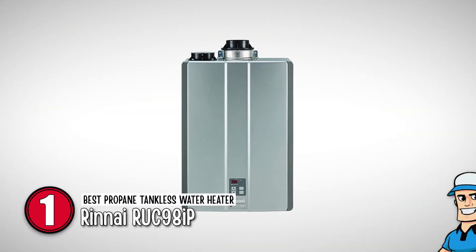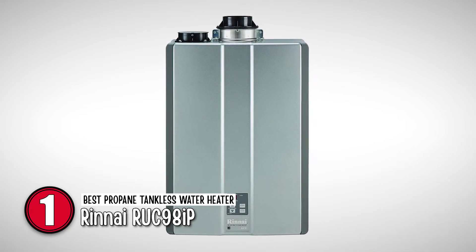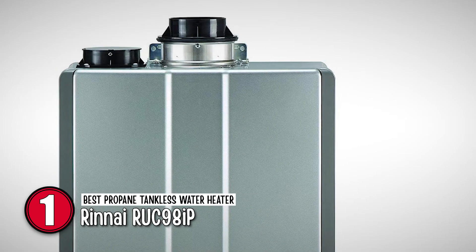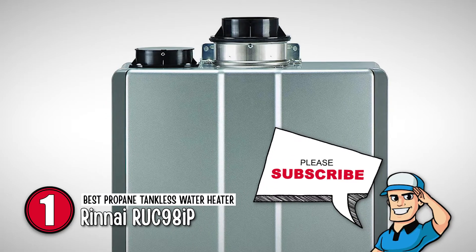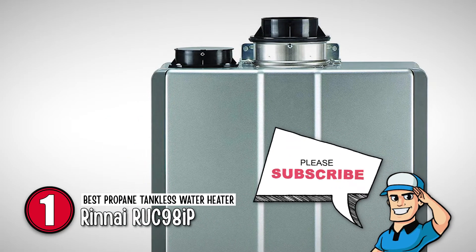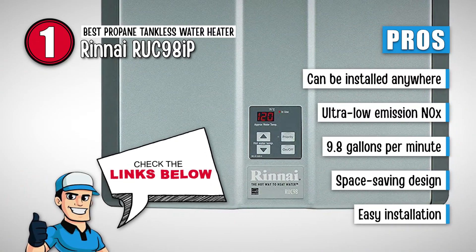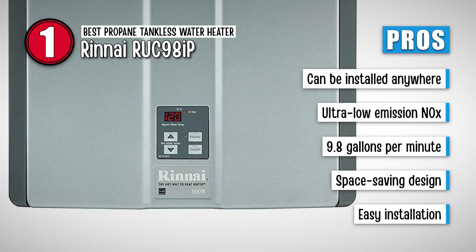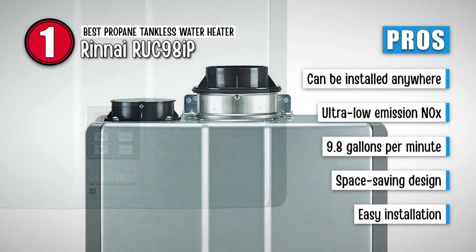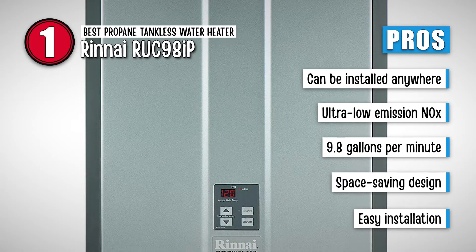Finally we have the Best Propane Tankless Water Heater, Rinnai RUC98IP. The product provides a 96 degree energy factor that makes it the best propane tankless water heater. This feature also enables the tank to be more energy efficient. It is a large heater that ensures large families can get hot water throughout the day. Its pros are: it can easily be installed anywhere, it comes with an ultra-low NOx emission, it supplies 9.8 gallons of water each minute, it has a space-saving design for more convenience, and the installation steps are simple and easy to follow.